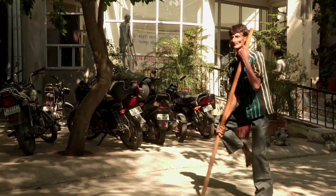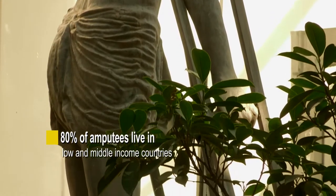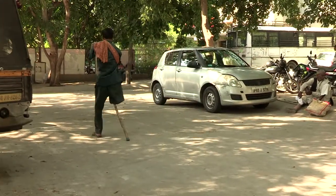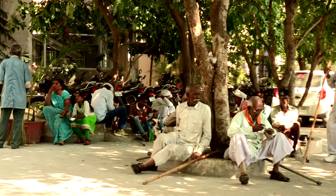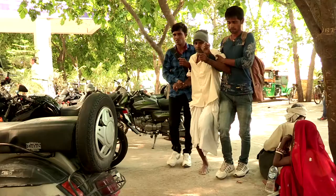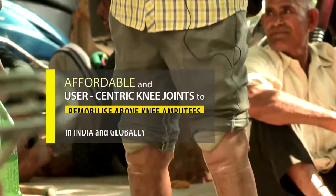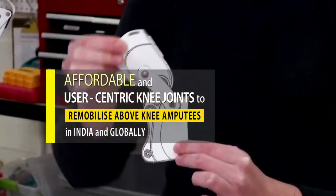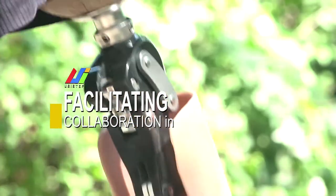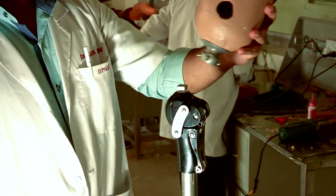Every year more than 1 million people around the world lose a limb, which means a new amputee is added to this population every 30 seconds. As many as 80% of these amputees live in low and middle-income countries. It's not that good and efficient knee systems are not commercially available around the world — it is just that they are prohibitively expensive and therefore beyond the reach of users in the developing world.